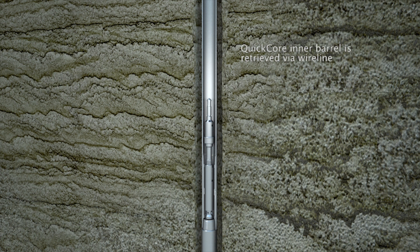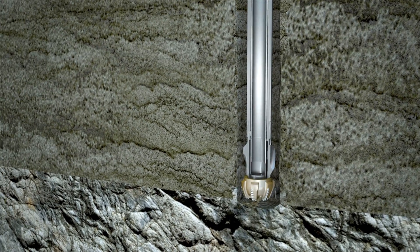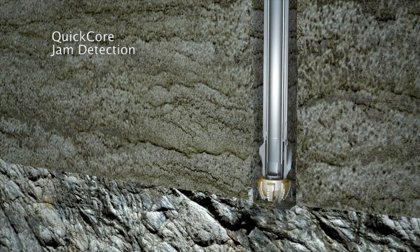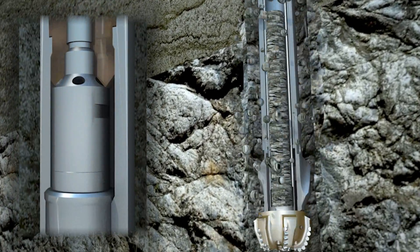Utilizing a 5.5-inch drill pipe, QuickCore delivers core samples of up to 3.5 inches or 89 millimeters in diameter and of lengths of up to 120 feet or 36 meters. Alternate core sizes are available for industry standard drill pipe. One of the benefits of QuickCore is its ability to immediately detect core jamming at surface, thus reducing all related risks and loss time.